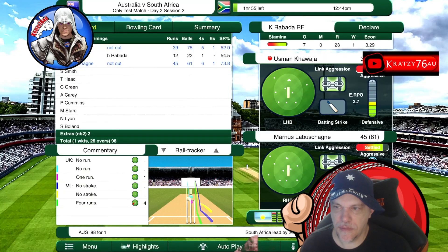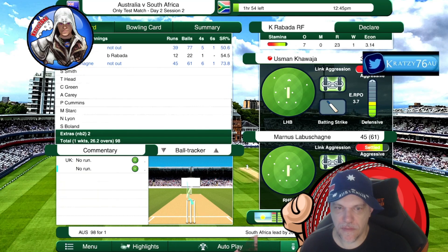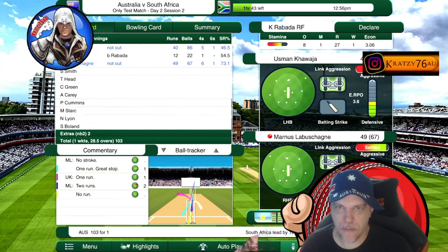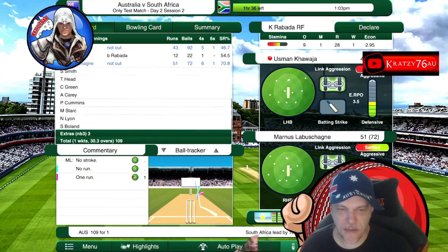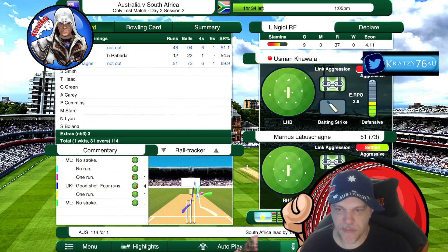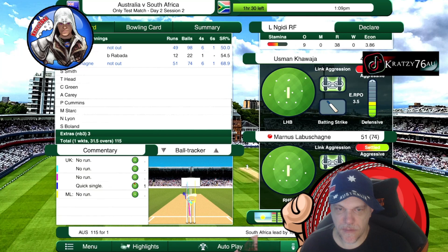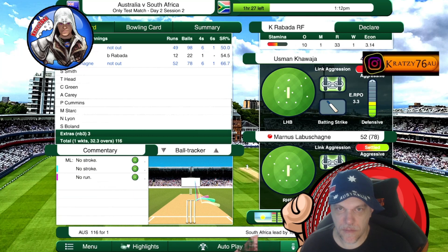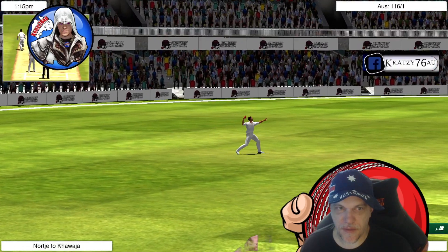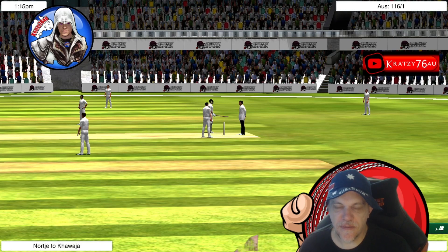Nicely timed. Nicely run up for La Machine. Terrific off-drive. Well, it has to be very quick indeed to try and make that — but they're home, well run. Now that's 50, well played. And that was a very well taken single; there really wasn't a run there.